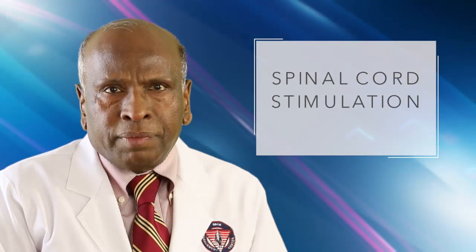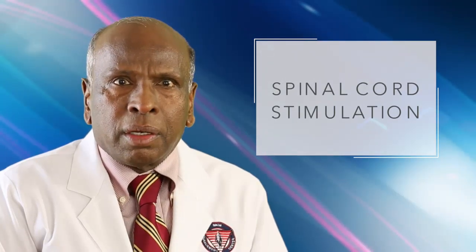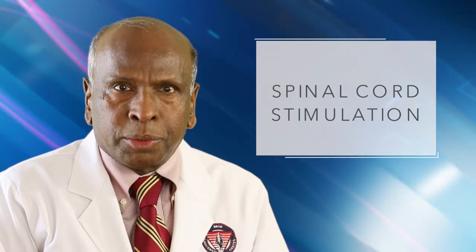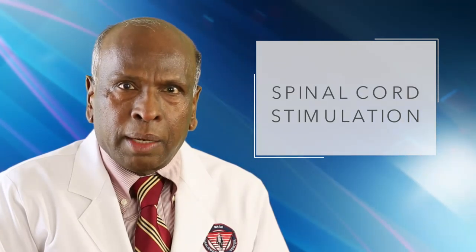An interventional pain physician can assess appropriate indications and the medical necessity for spinal cord stimulation and proceed with this device to reduce pain, increase function, and help make life easier to live.